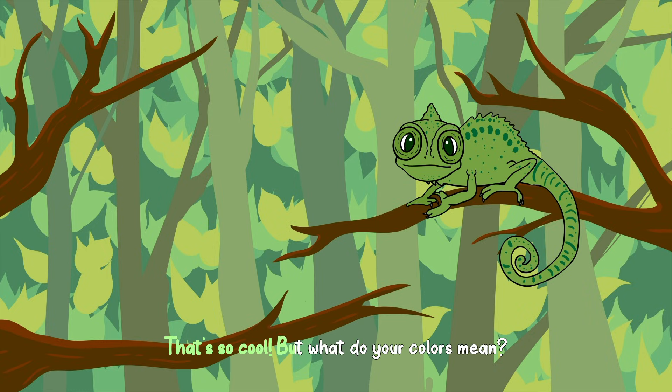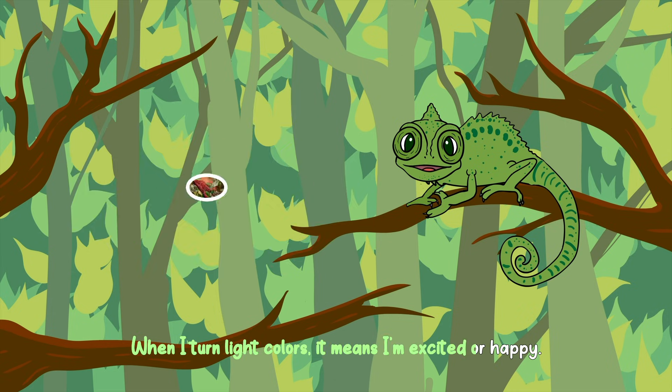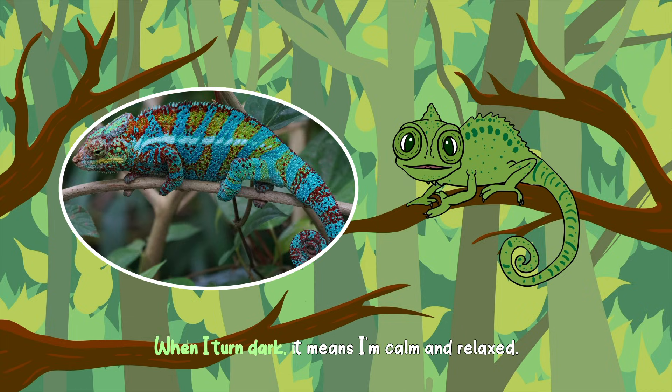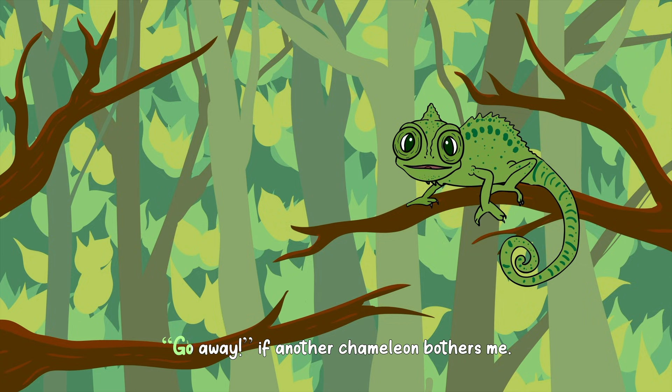That's so cool. But what do your colors mean? When I turn light colors, it means I'm excited or happy. When I turn dark, it means I'm calm and relaxed. And sometimes I change colors to send signals, like 'go away,' if another chameleon bothers me.